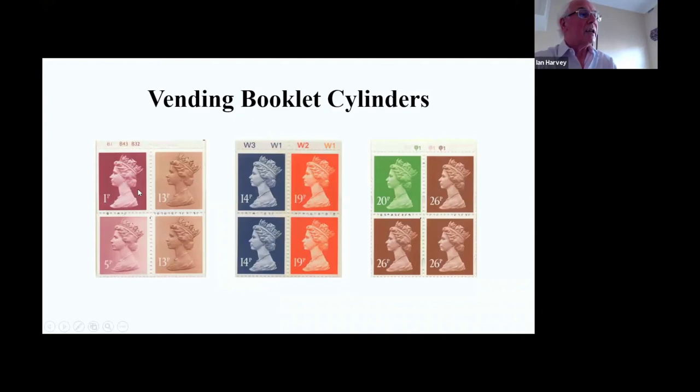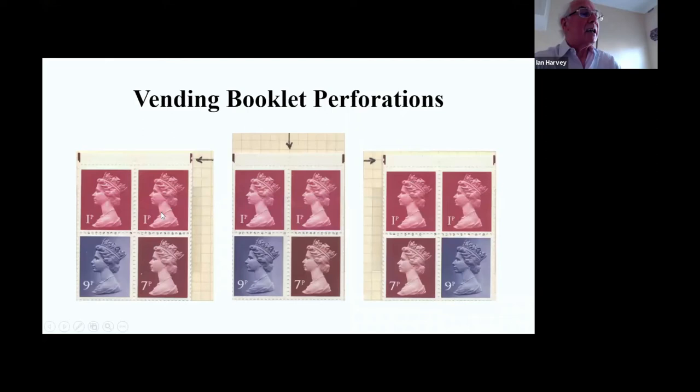The vending booklets have cylinders: panes done by Harrison with their cylinders, panes done by Walsall with their cylinders, and panes done by Questa with their cylinders. These are extremely popular to collect. The cylinders wear out quite quickly and are cheap to produce, so you get an inordinate number of cylinder numbers. These 50p books have extra perforations - checker marks - so one extra perforation here and there, with variations of one-perf and two-perf across the various reigns.